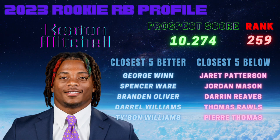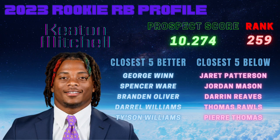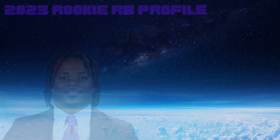Shifting over to see who are the closest comparables to Keaton Mitchell's R prospect score, the next closest above him are George Winn, Spencer Ware, Brandon Oliver, Daryl Williams, and Tyson Williams. The next five closest below are Jarrett Patterson, Jordan Mason, Darren Reeves, Thomas Rawls, and Pierre Thomas.